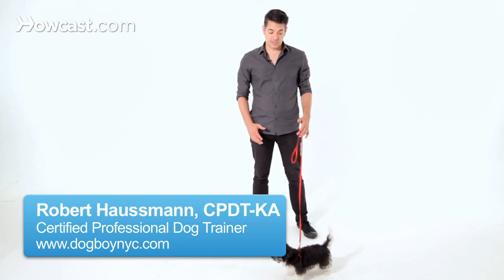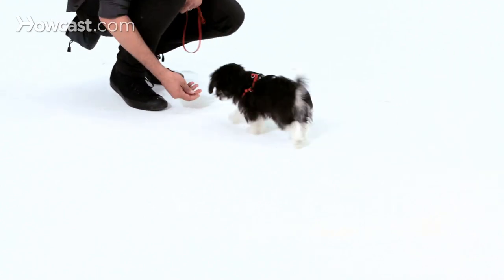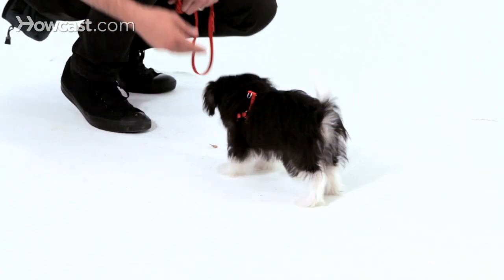Teaching your puppy to come when called is one of the most important behaviors you can teach your dog. Having a dog who can be trusted off-leash and come reliably just makes life with a dog much more enjoyable.